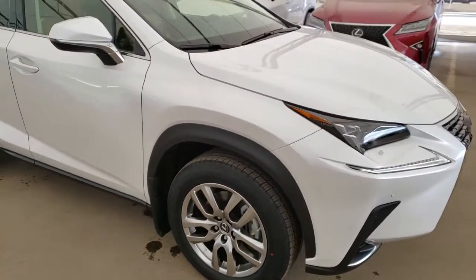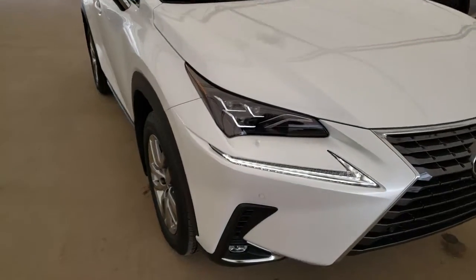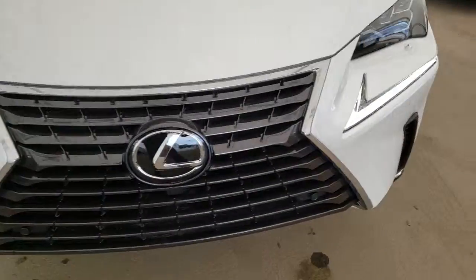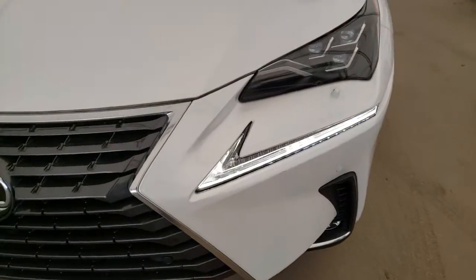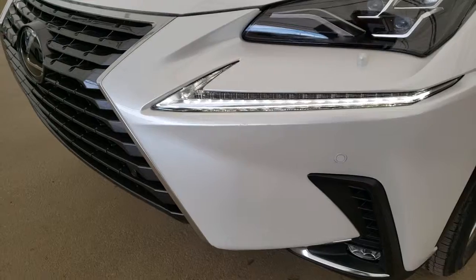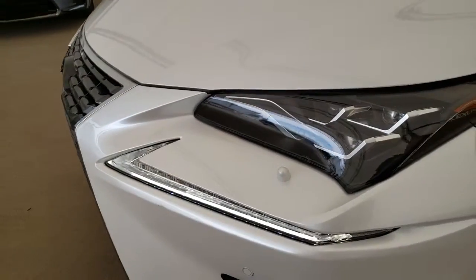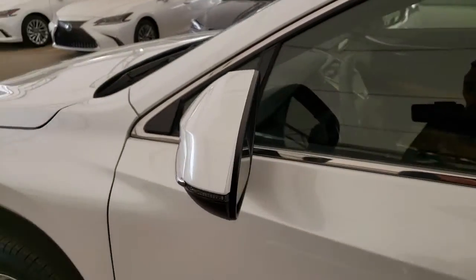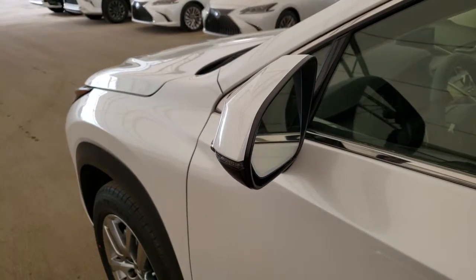Some of the features on this vehicle include triple beam LED headlamps, LED daytime running lights, front and rear park assist sensors, headlamp washers, and blind spot monitor with rear cross traffic alert.